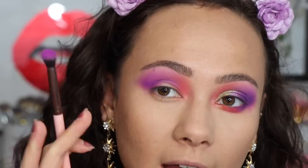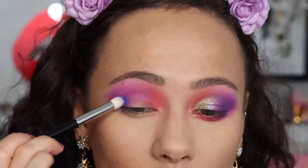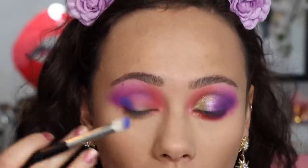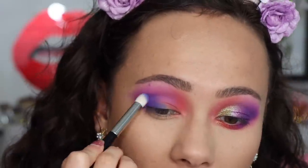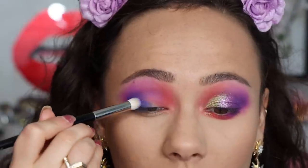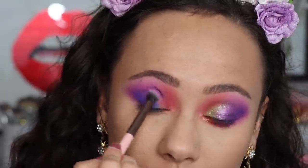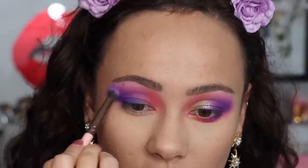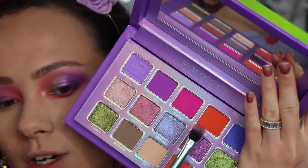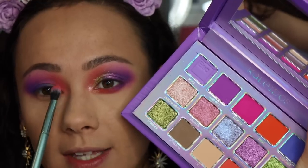Mardi Gras can lean a little patchy if you're not careful, but take your time and work it out. Then with a fat brush I'm taking Exoplanet — a very unique shade, a hard periwinkle blue-purple color to formulate. These tend to be pressed pigments that are harder to build and blend. Over the top of Mardi Gras it reads more purple, then on the lid it's more of that blue. I'm using this shade for definition. Over the lower lash line I'm adding Flamingo (hot pink) and then Tango (hot orange) to tie the colors together.